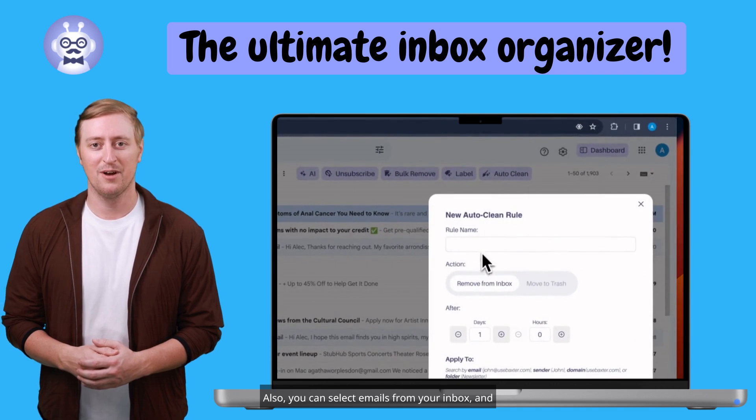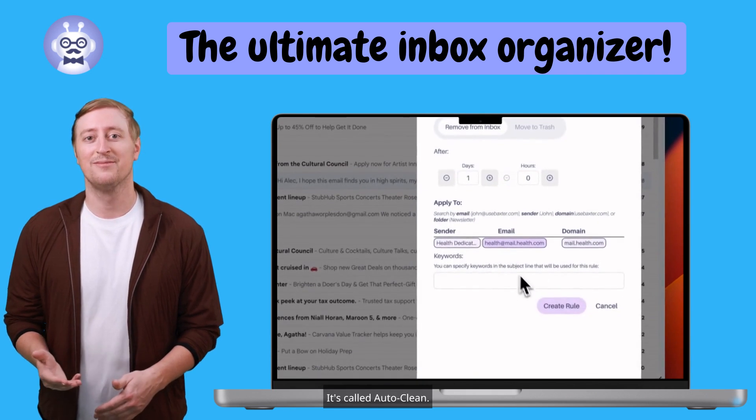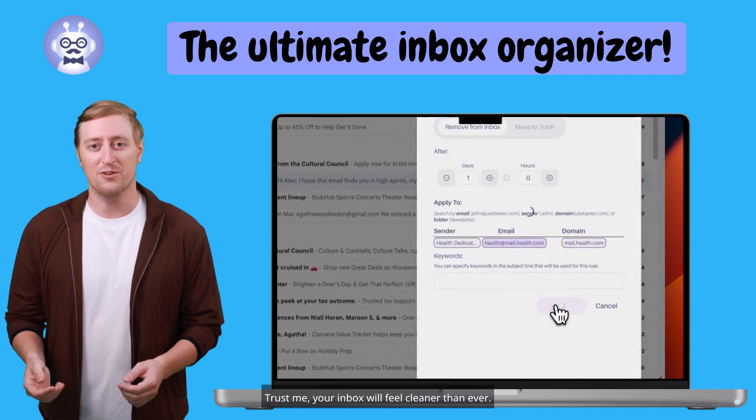Also, you can select emails from your inbox and create a rule to automatically remove them on a schedule. It's called AutoClean. Trust me, your inbox will feel cleaner than ever.